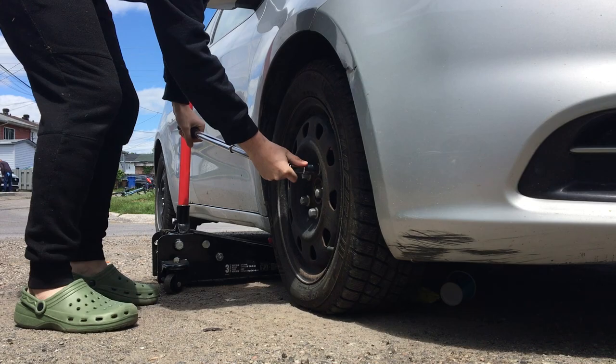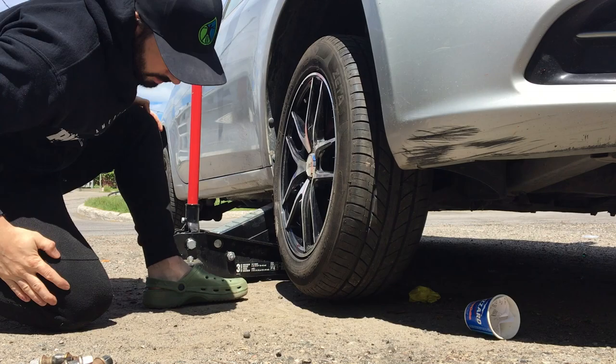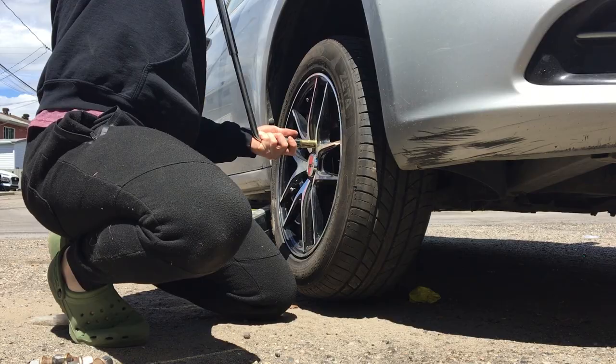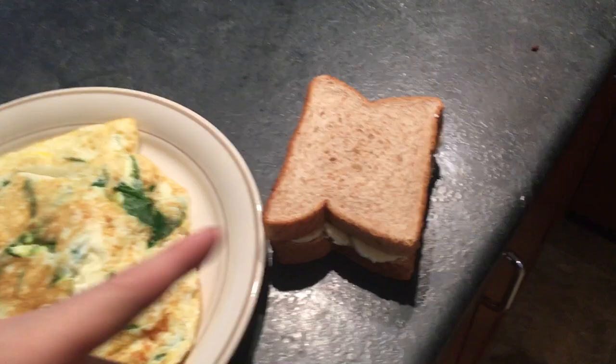I've got some time to kill in between clients, it's a nice day, and I'm due to change my tires — putting my summer tires on, so that's what I'm gonna do. Meal number three: egg white, spinach, and cheese omelet with a peanut butter banana sandwich. Let's go.